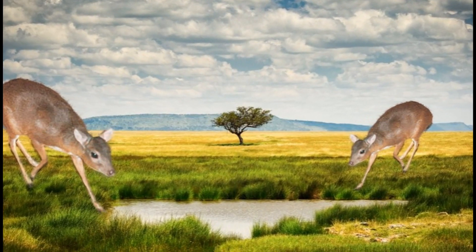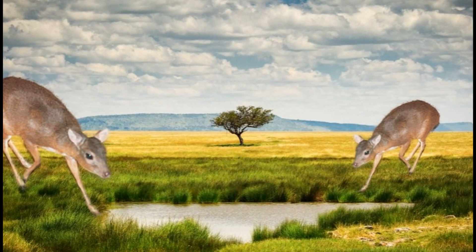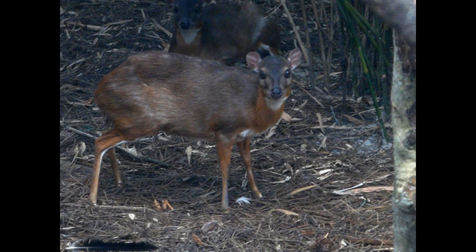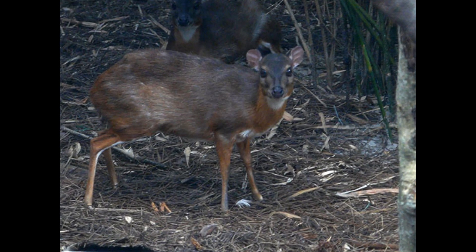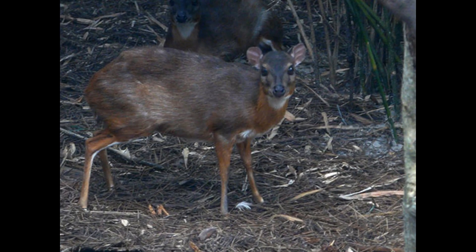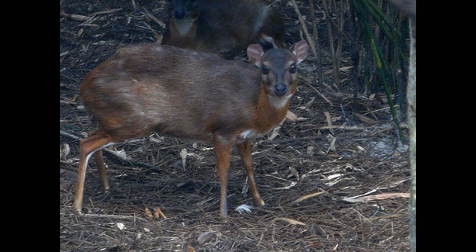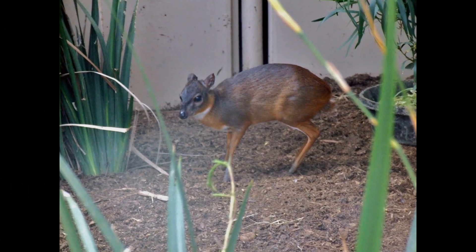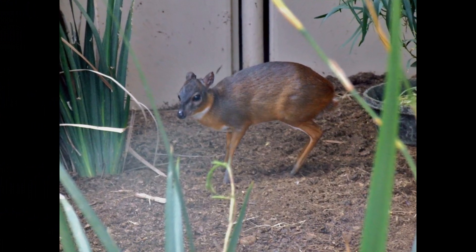Royal Antelopes have a reddish-brown to grayish-brown coat with white underparts. The reddish-brown coloration predominates on their upper body, while their lower body and belly are white. This coloration helps them blend into the dappled light and shadows of the forest floor, serving as effective camouflage in their dense forest habitat.